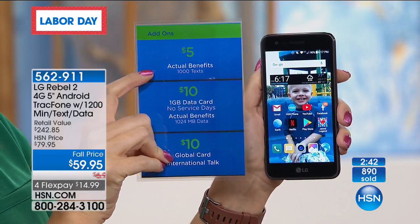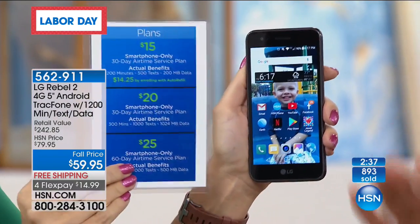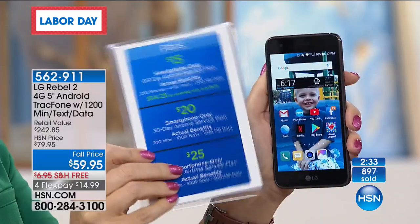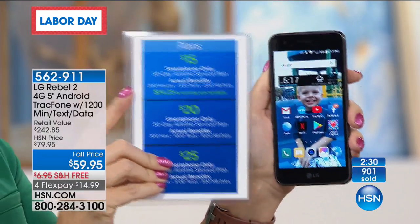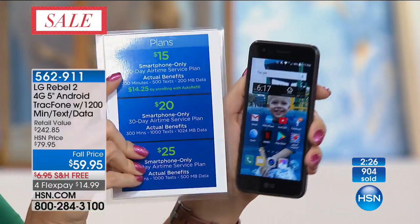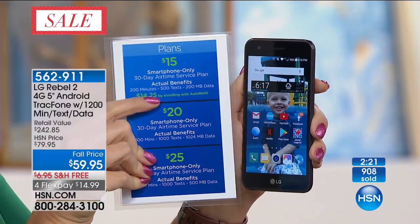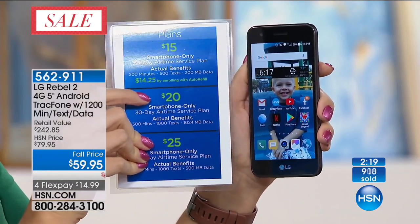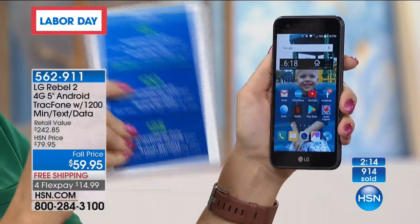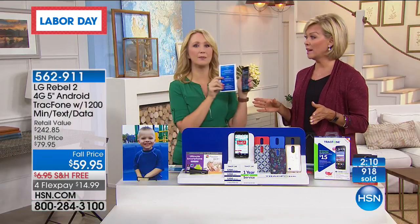A thousand extra text messages for only $5 — isn't that incredible? When you're ready for more text messages, it's $5 for another thousand. And look at some of the go-forward plans: if you do happen to run out of airtime, $15 gets you an extra 200 talk minutes, 500 text messages, and 200 megabytes of data. These plans are now customized because we're using text messaging more than ever — why pick up the phone and call when you can just send a text?